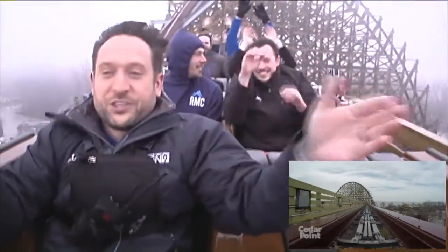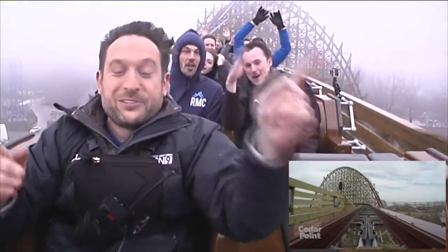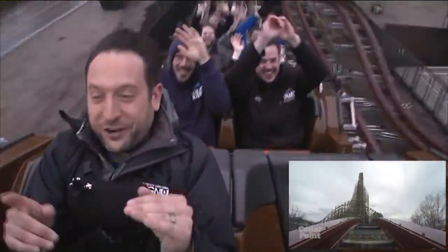You'd think the ride's over with this gigantic mid-course brake run — MCBR as we call it. But no, it isn't. And it's down again, inside of the structure. This is really cool.